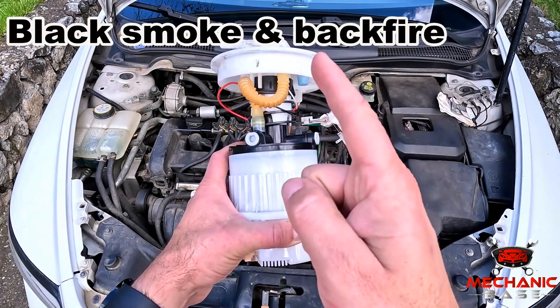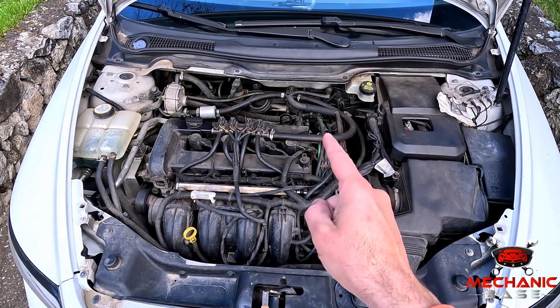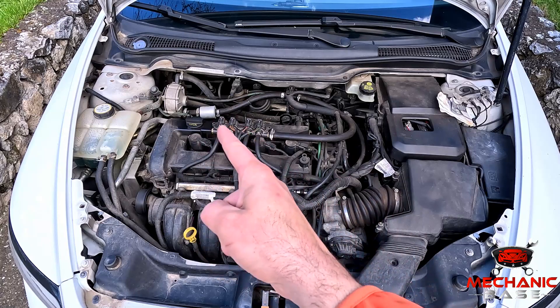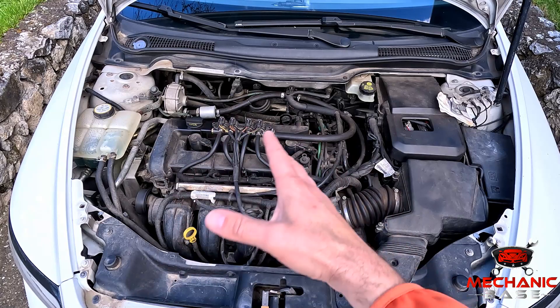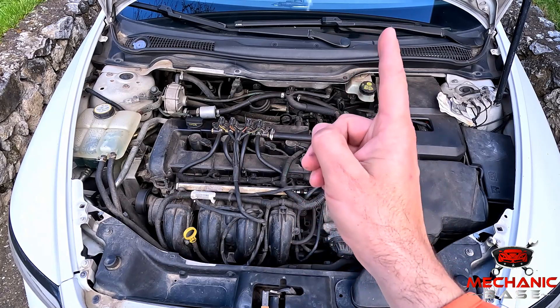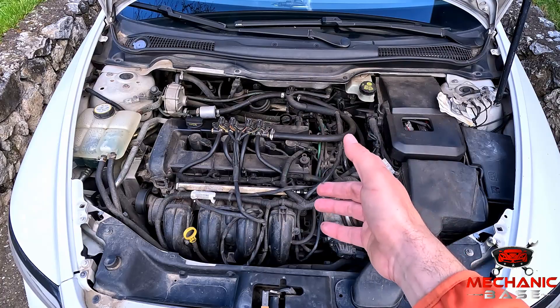While a faulty fuel pump will usually create insufficient fuel delivery, it may sometimes do the opposite and generate higher pressures than it should. As a result, too much fuel will be added, causing the engine to run rich with all corresponding symptoms. This includes black smoke from the exhaust, a strong unburned fuel smell, or — if severe enough — backfire.